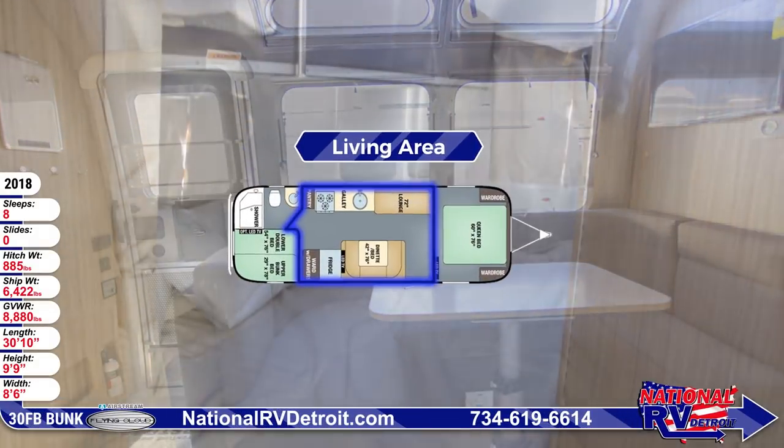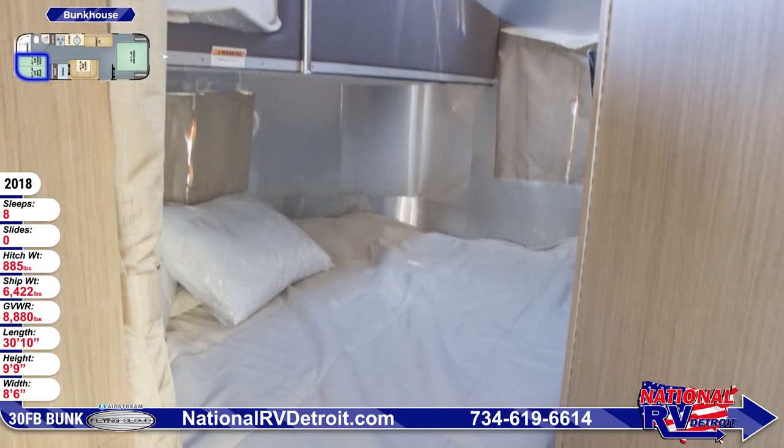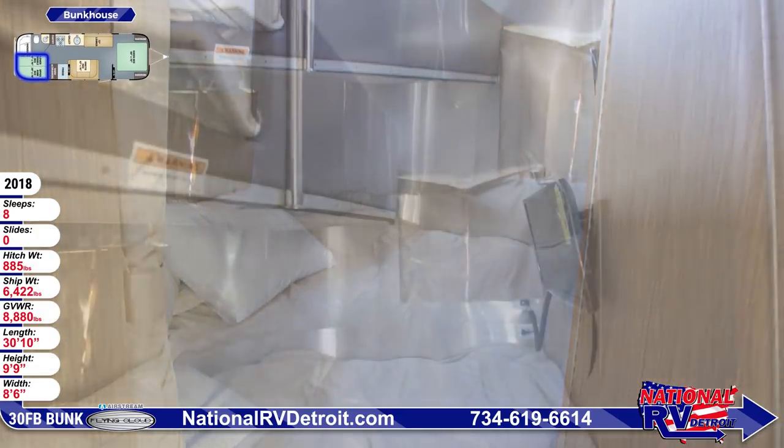The rear bunkhouse features a lower double bed with a twin bed above it. There are blackout shades on the windows and pillows on the beds. An optional LED TV is available.